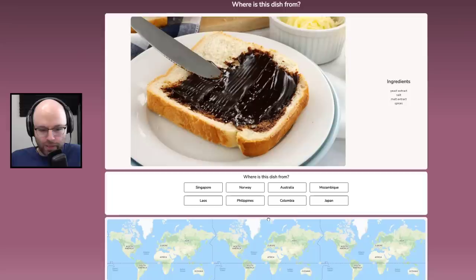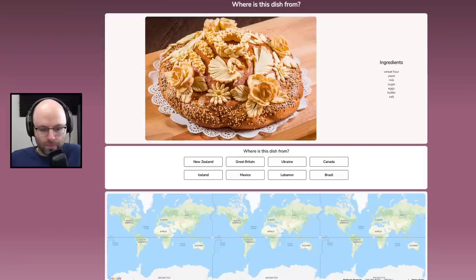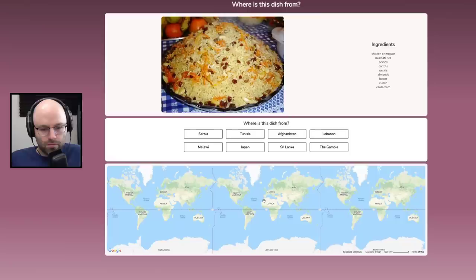This is Vegemite. Yeast, salt, malt, spices. Is this Australia? Yeah — Vegemite. I said, do you speak my language? She just smiled and gave me a Vegemite sandwich. This is bread from Ukraine.